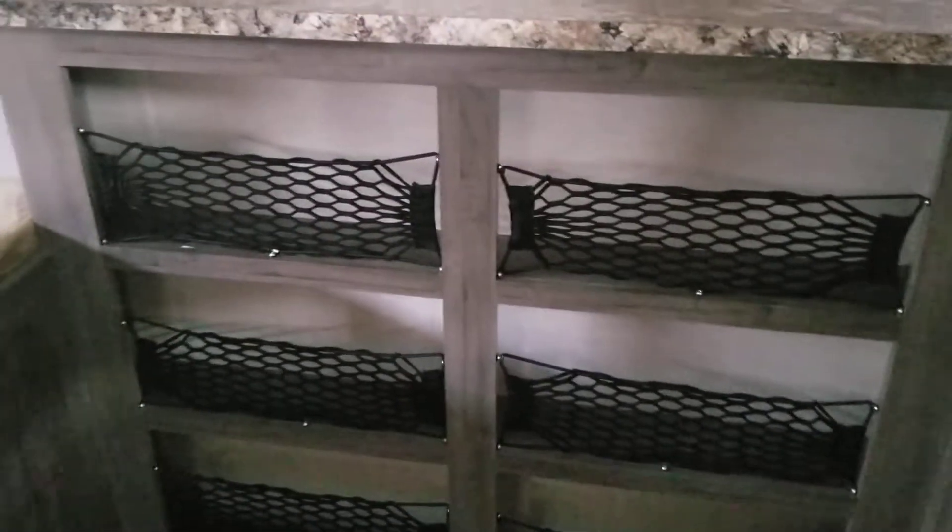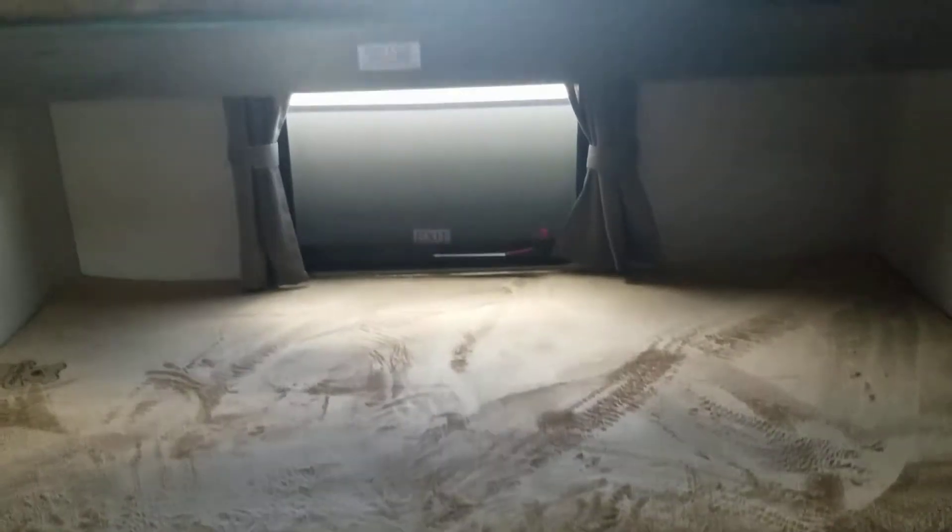They also get their own TV. And look at that wonderful storage, keeping all the toys and games picked up off the floor. And then on the opposite side, we also have another two bunks, with plenty of drawer storage below.